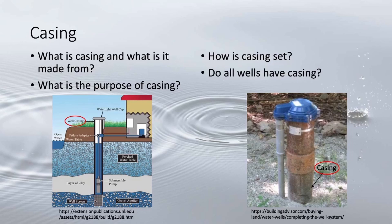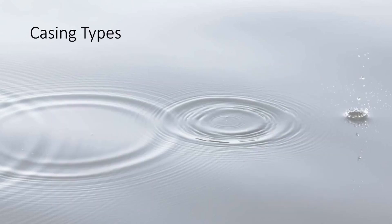Most wells with unconsolidated material require some type of casing to fortify the walls of the borehole and keep the water contaminant free. The main exception is rock wells, which only require casing slightly past the top of formation to stop the overburden from falling into the well.